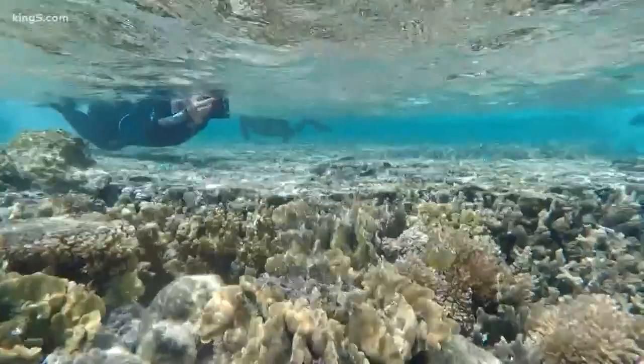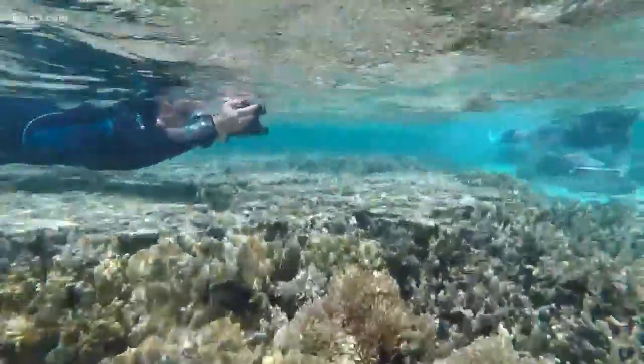You can zoom into your reef and see what you have, what the composition is, where it's located. You'll be able to make informed decisions and take action. Lauren Kickham oversees the Allen Coral Atlas for Vulcan.